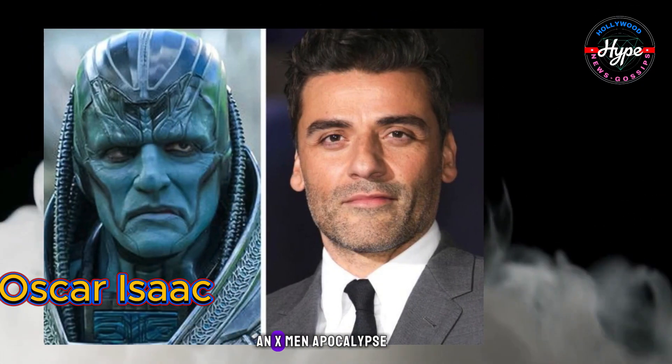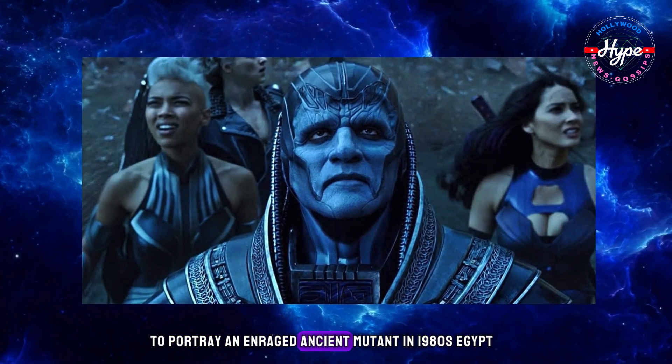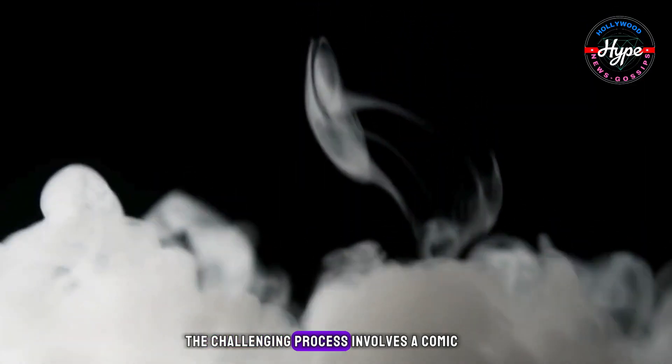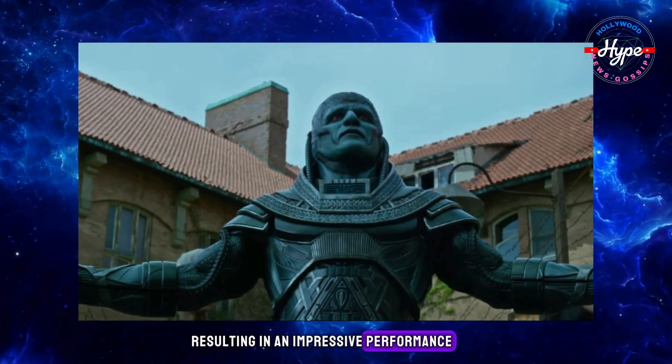Oscar Isaac in X-Men: Apocalypse. Oscar Isaac undergoes a daunting transformation to portray an enraged ancient mutant in 1980s Egypt. The challenging process involves a comic-accurate costume with prosthetics, heavy makeup, and high-heeled boots, resulting in an impressive performance.